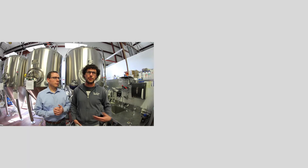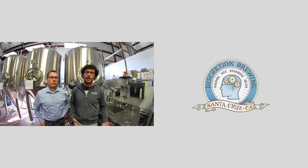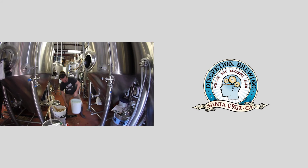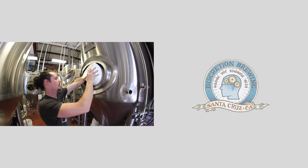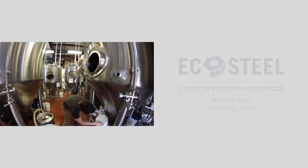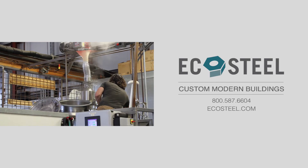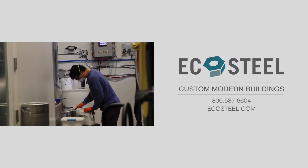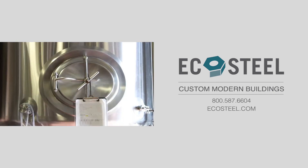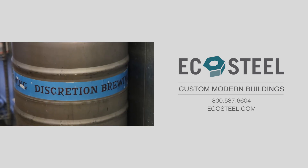The exterior of the building went up super quick, a lot faster than all the interior mods we had to do. So that was awesome. The insulated panels work really well. We don't have huge temperature swings here in California, but we have a very nice ambient temperature at all times here in the brewery, which is really nice for helping to control our fermentation temperatures, and utilizing energy efficiently when we were trying to cool those fermenters.